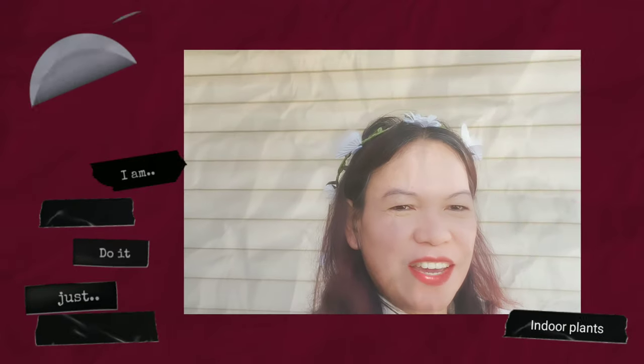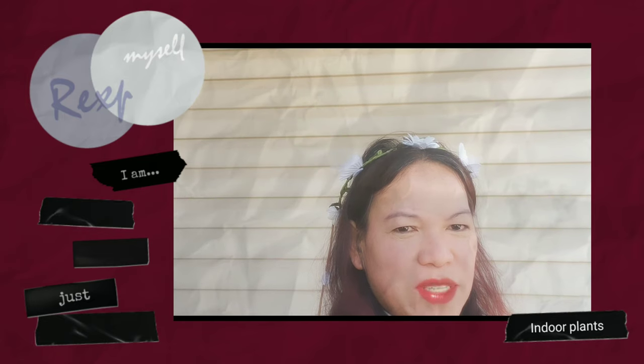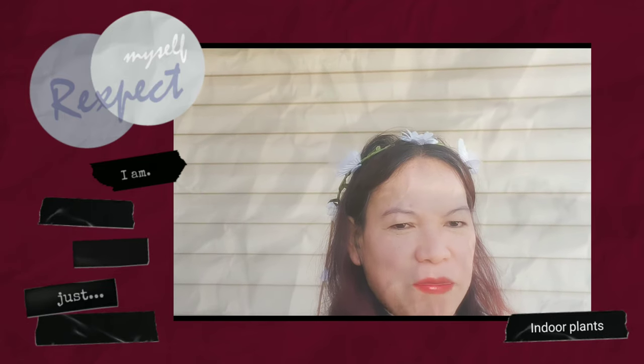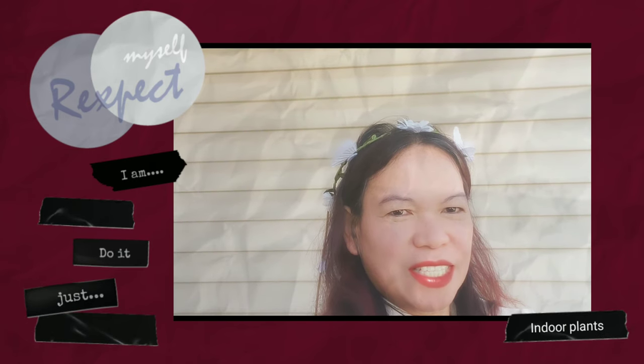Good morning everyone, today I'm going to show you my indoor house plant collection. This is Desiree speaking for Father Delitz.